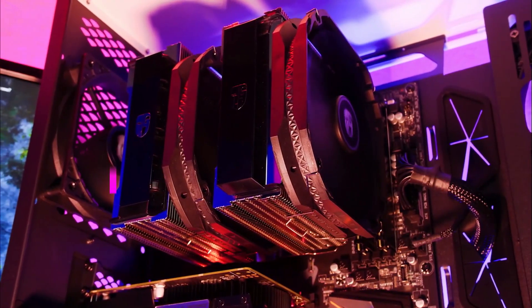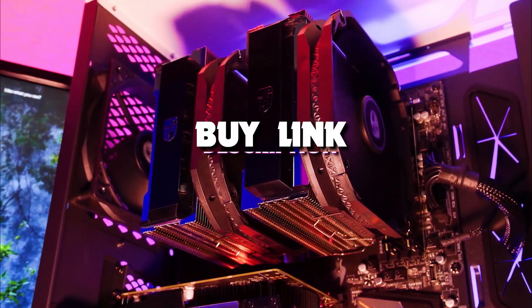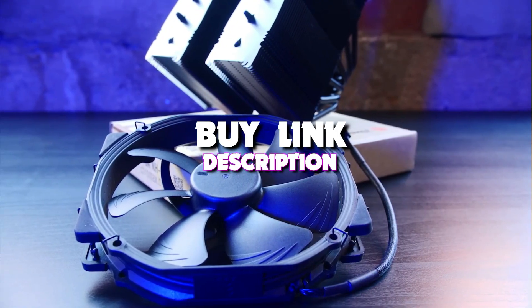Hello guys, today's video we're taking a look at the 5 best CPU air coolers of 2022. And if you want more information, we also put the links in the description box down below.